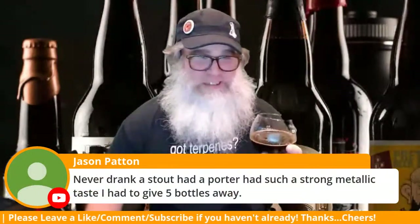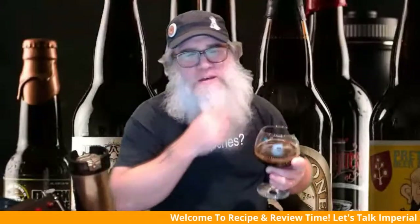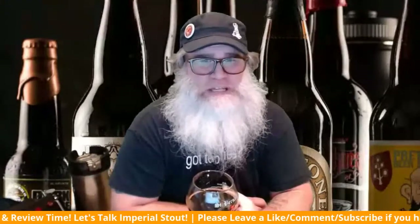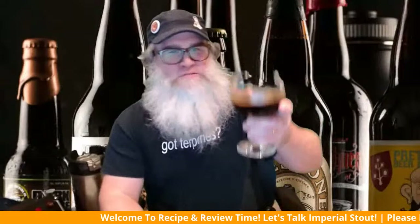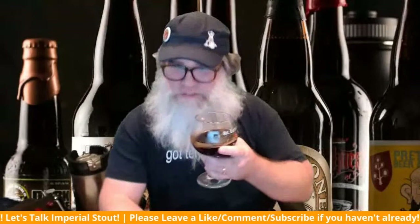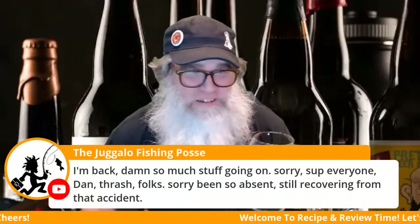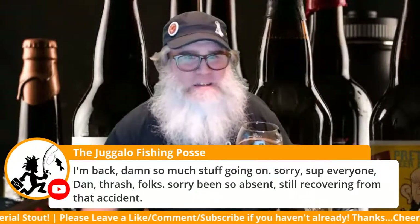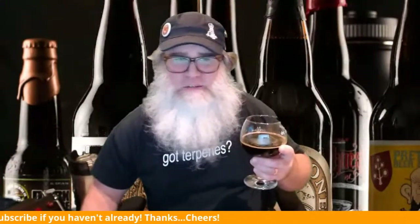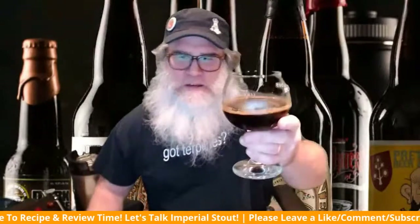Sometimes you get a metallic taste — if you pour from a can you get that penny taste right away. You've got to let it aerate a little bit, let it all out. Sometimes that helps, but it could also just be an off flavor. I've said bad things about a beer, tried it again, and it was really good. Dan Thrash is here — damn, sorry to hear about the accident, please get better man. Glad you're still here.